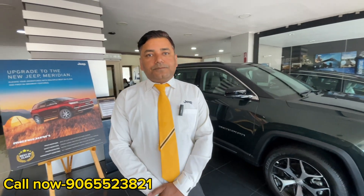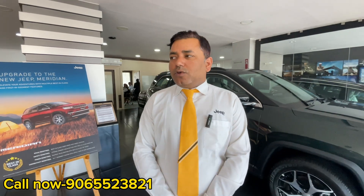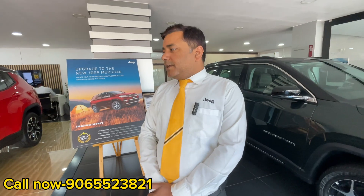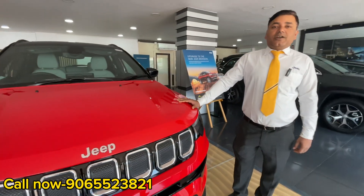How are you, sir? Our viewers are looking for a new car. Which Jeep should be in your collection? Our Jeep brands are Compass and Meridian. We have 4 variants. If you look at the highest selling, it's Compass and Meridian. Can you show us a little bit? Yes, this is our Compass, which is the second top model in our segment.